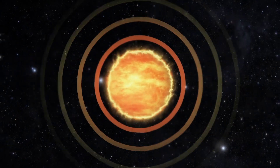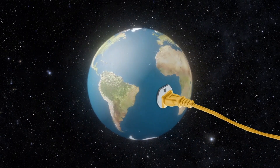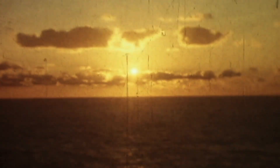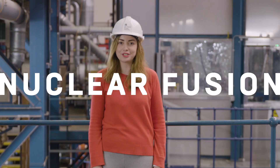Imagine if you could harness the sun and power the entire world with its unlimited energy. Since the 1920s, scientists have raced to recreate exactly that — a star on Earth. Inside these walls, scientists have been trying for decades to create an unlimited source of energy: nuclear fusion.